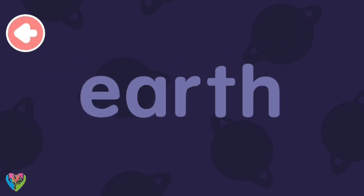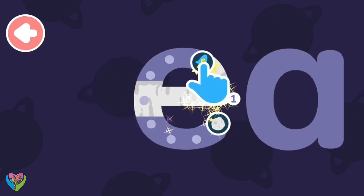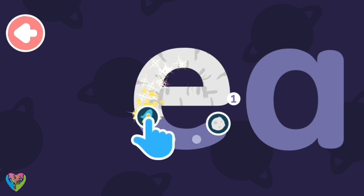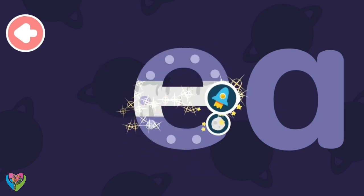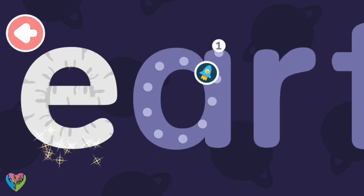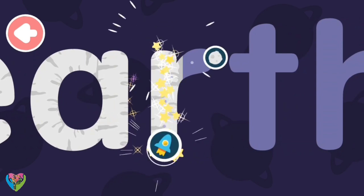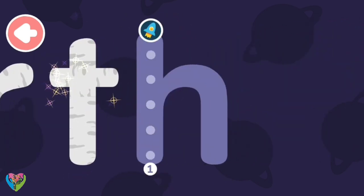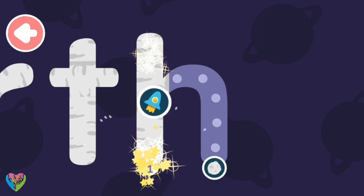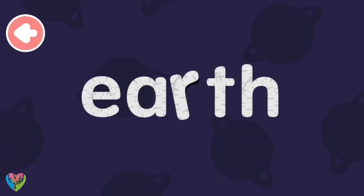Let's write Earth. E... A... R... T... H. Earth.